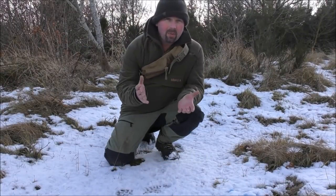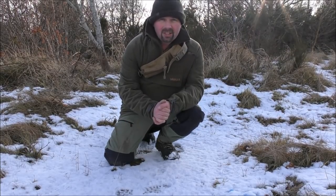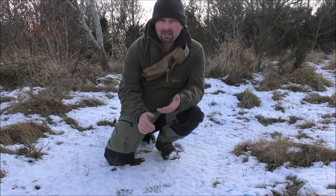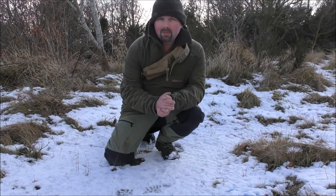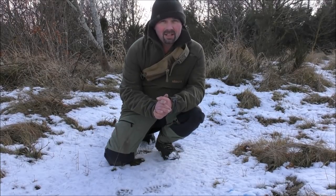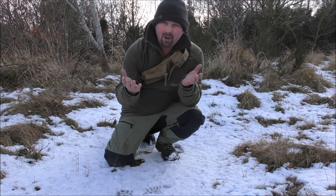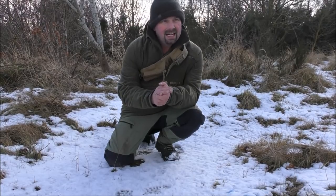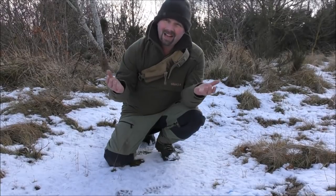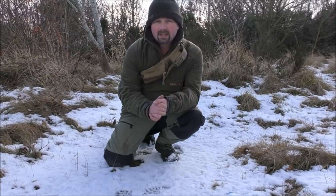Thanks very much for watching. Hopefully if you weren't too up on tracking, then you might have learned something. It's just good to get out and practice the skills involved with tracking and recognition of signs. Winter's a pretty good time to do that, especially when it's snowing — makes it so much easier. Hopefully the tracks you've seen in this video will come out well on video. So you tell me if this has been useful to you — hit the thumbs up button. See you next time.